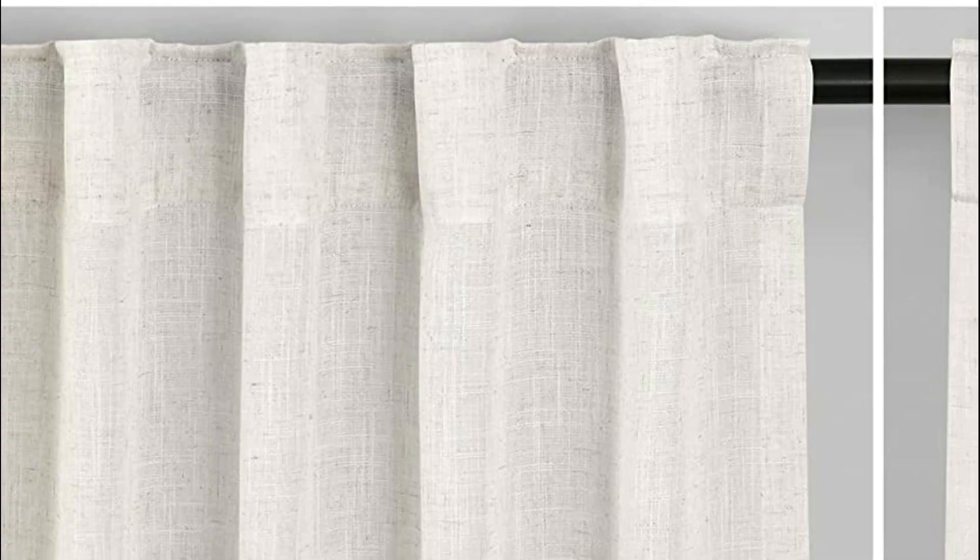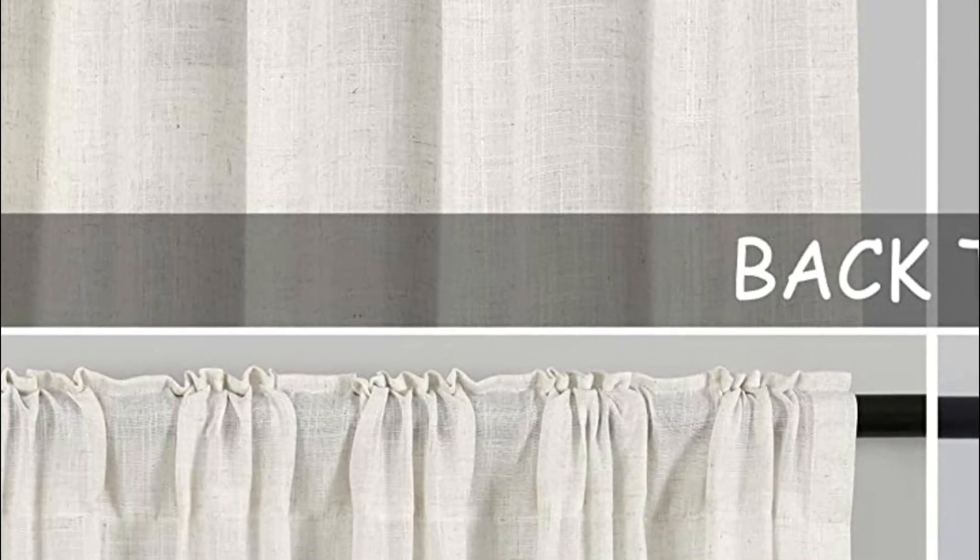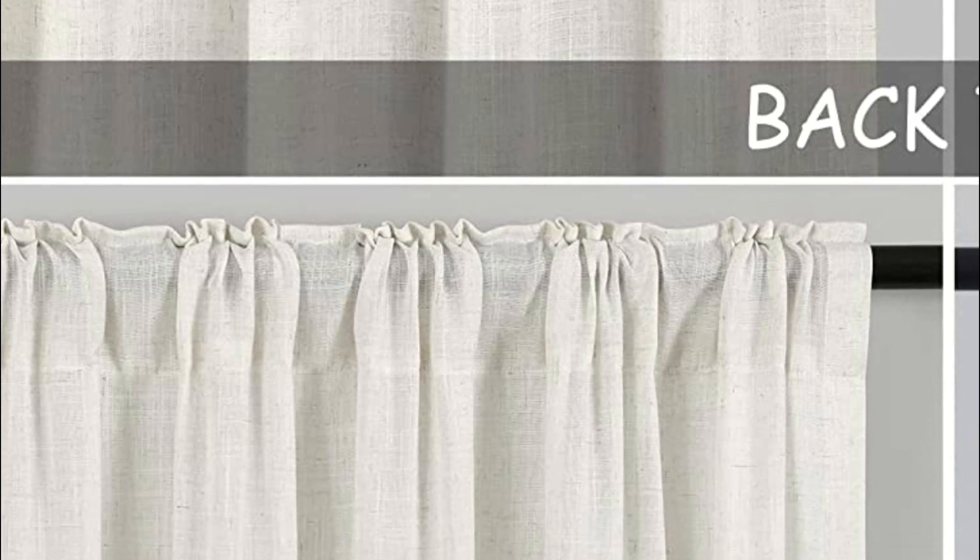Crafted from an open-weave flax linen fabric, these curtains can filter harsh sunlight while still allowing enough natural, diffused light to create a cozy ambience. Even during summer, they maintain excellent light filtering performance, keeping your room fresh and breathable. Moreover, they provide a certain degree of privacy by obscuring the view from outside, unlike typical sheer curtains. These lightweight and airy linen weave curtains have a timeless and classic appeal that brings a sense of romance and tranquility to your space, effortlessly infusing your room with a natural and fresh feeling.